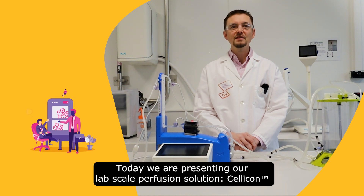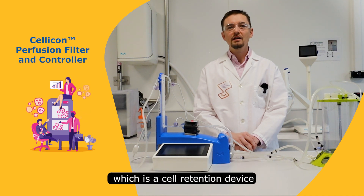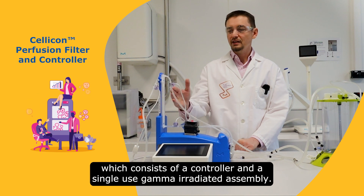Today we are presenting our lab-scale perfusion solution, the SELICON, which is a cell retention device that consists of a controller and a single-use gamma irradiated assembly.